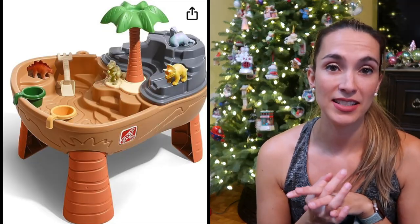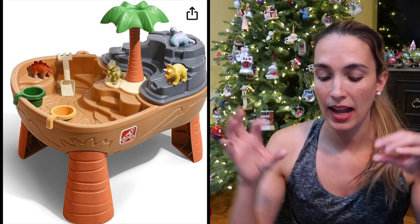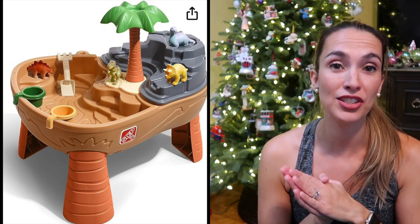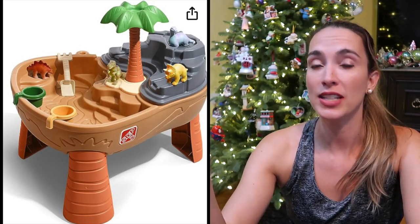Our Dino Dig Sand and Water Play Set is still a go-to for my kids. It has two big sections — one you can fill with water and one with sand. I got it during 2020 when we practically lived out in our screen porch, me and my son when he was two years old. It's had a lot of play and I recommend it.